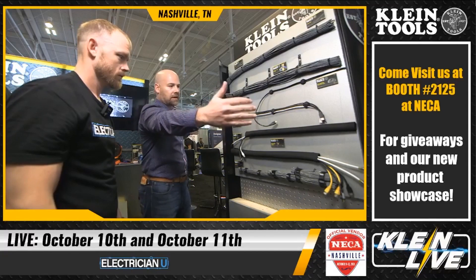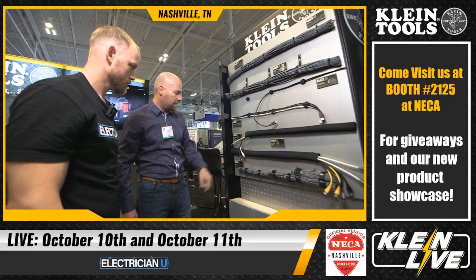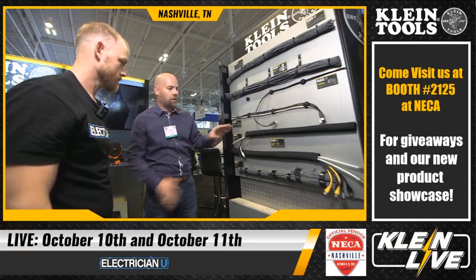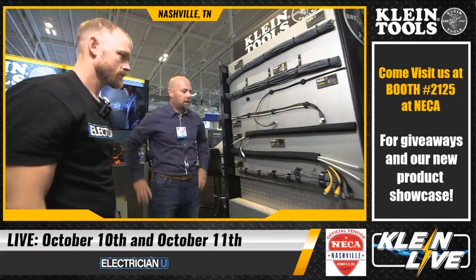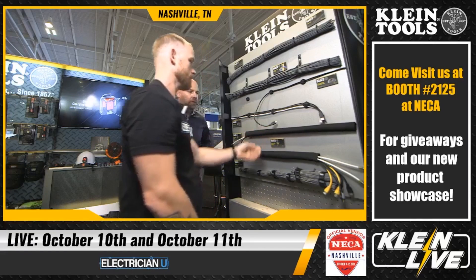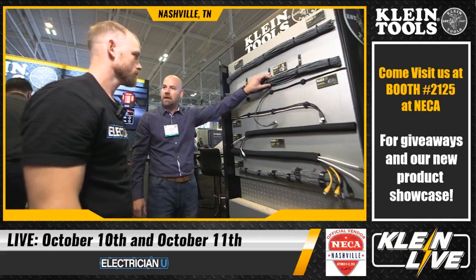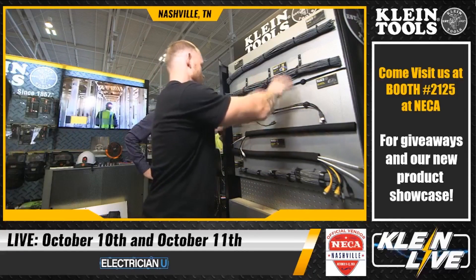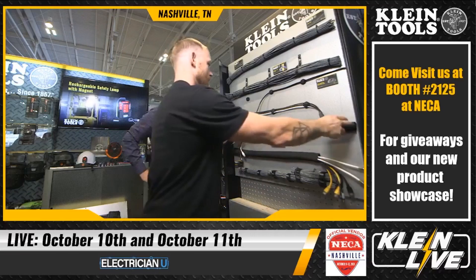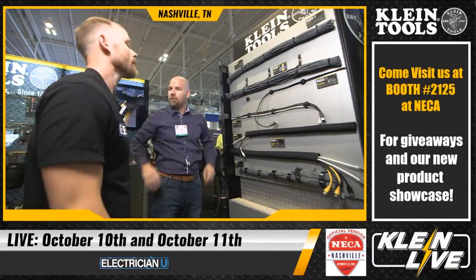Moving on to cable sleeves — these come in three-foot lengths in two diameters: inch-and-a-quarter and inch-and-three-quarter. They're designed to bundle multiple cables together and keep runs looking clean and organized. It's ideal for office environments where you want to route and hide cables. The sleeve comes as a three-foot section that you can cut to whatever length you need.